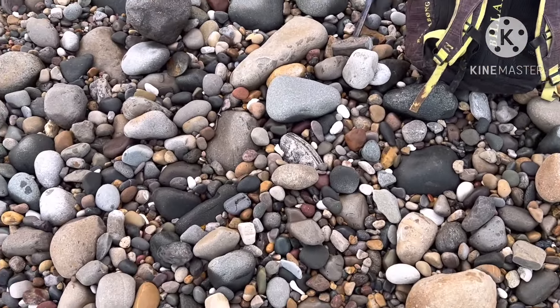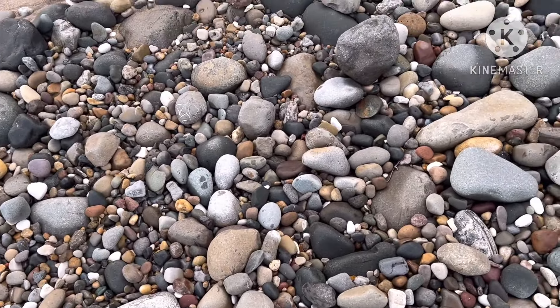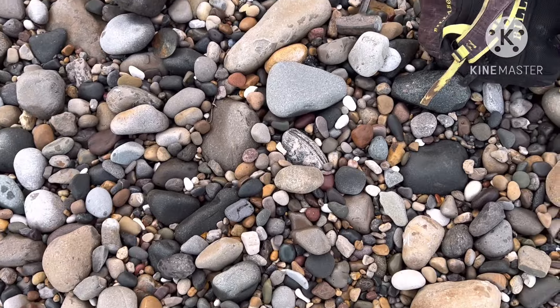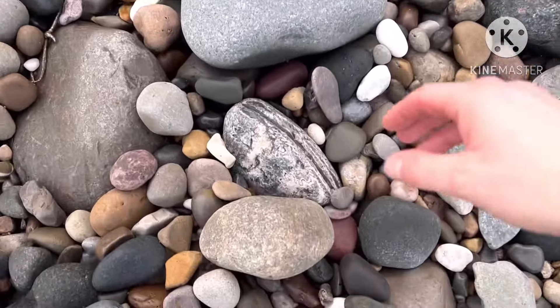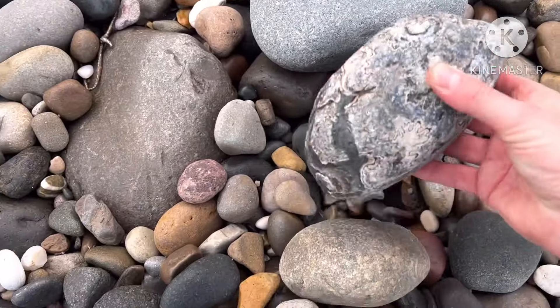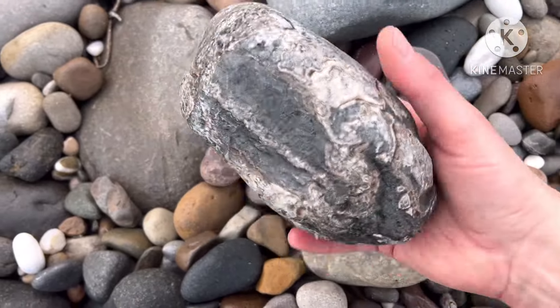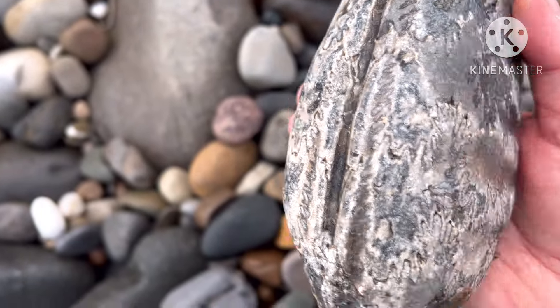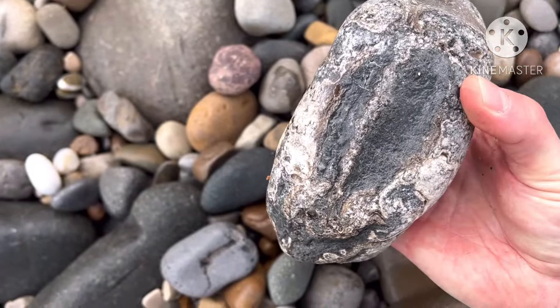Let's have a game of spot the fossil — or rather, part fossil. Look at this, that's some lovely sutures on there.